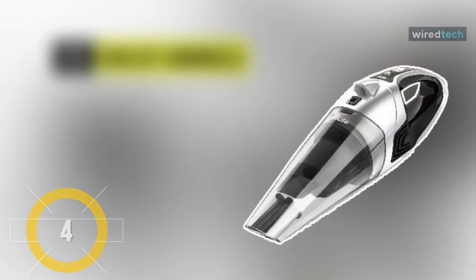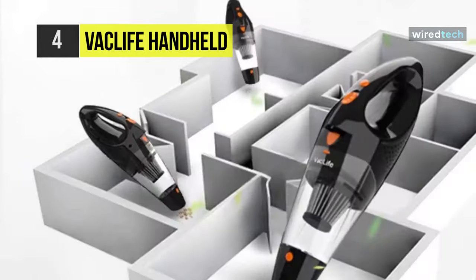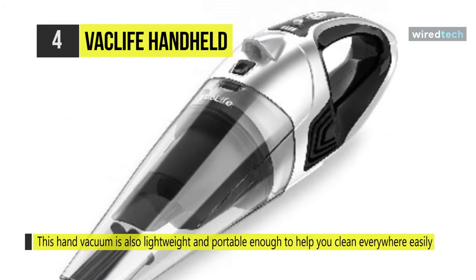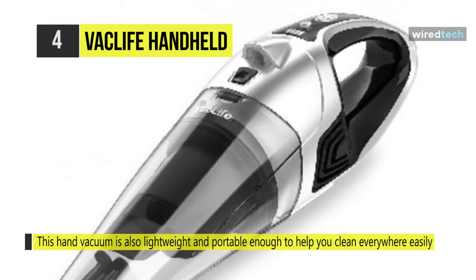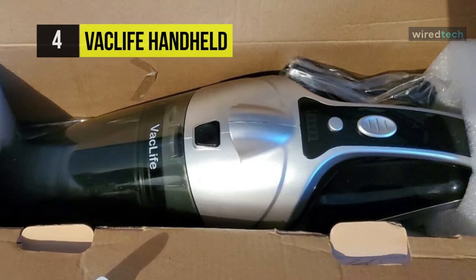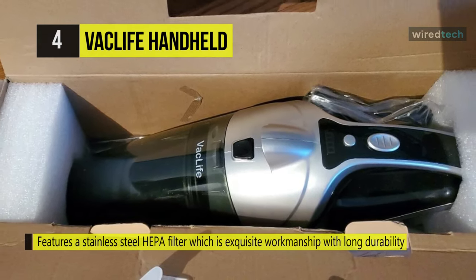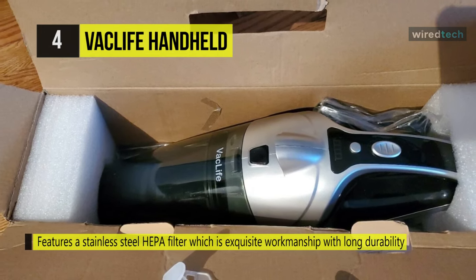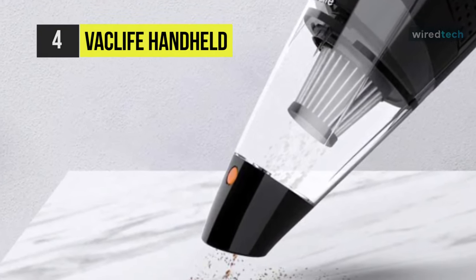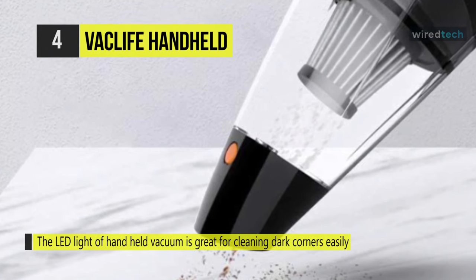Up next on the list, we have the VacLife Handheld Vacuum. This handheld vacuum frees up your movement for cleaning your stairs, kitchen, car, or hard to reach corners with no cable. It features a stainless steel HEPA filter, which is an exquisite craft with long durability and can be washed for much more time than paper filters. This handheld vacuum provides deep cleaning for your house and car, and helps you clean dust in sofas, walls, stairs, and other hard to reach areas with three different attachments. The LED light is excellent for cleaning dark corners efficiently.